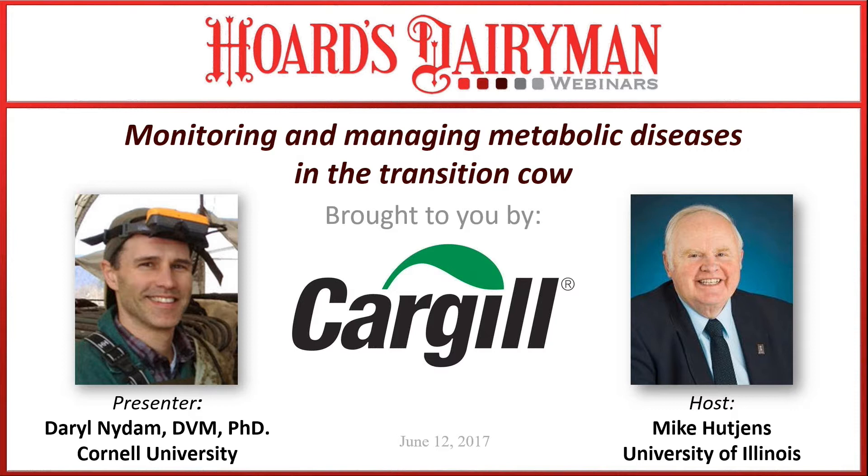It's my pleasure to formally introduce Dr. Daryl Nydam. He grew up in central New York State, involved with his grandparents' dairy farm, and his dad was also a dairy veterinarian for about 40 years. Daryl graduated from the College of Veterinary Medicine at Cornell University, receiving his DVM and PhD there, and is currently employed in the Department of Population Medicine and Diagnostic Science at Cornell. He is also director of the Summer Dairy Institute and director of Quality Milk Production Services.